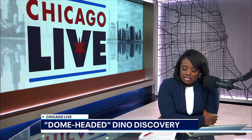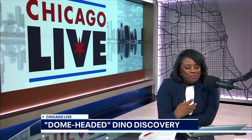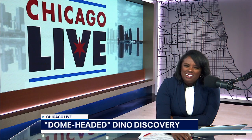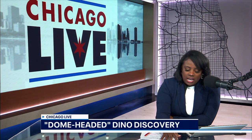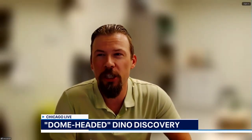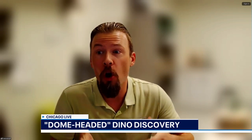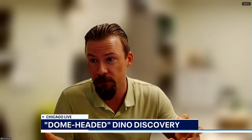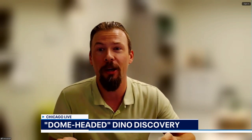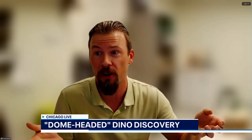It seems like lately we're hearing more and more about these discoveries, at least in the mainstream, for those of us who are fans of paleontology but not paleontologists. Why do you think we're hearing about these discoveries so much more frequently? That's a good question. I think it's two reasons. Especially in the United States, we have so many more paleontologists today than when I was a student starting out. When you have more people walking around looking for something, the more often you're going to find something. So every summer we make brand new discoveries, which is great.